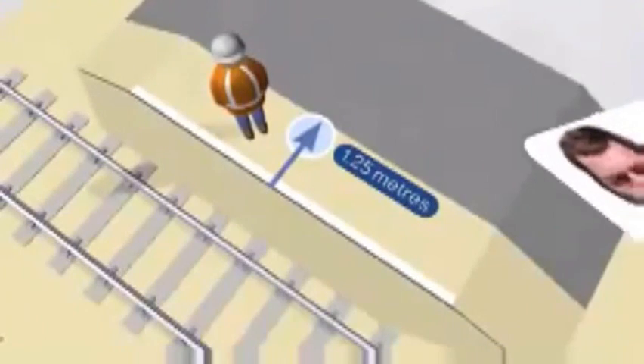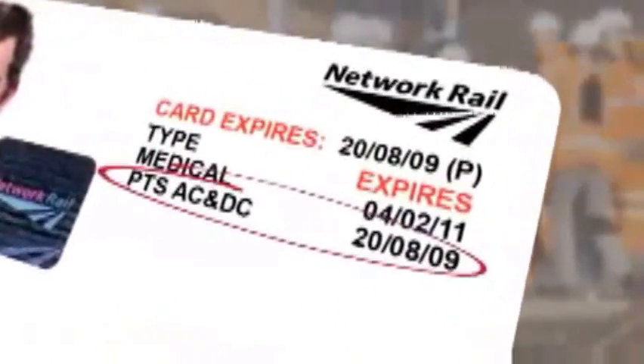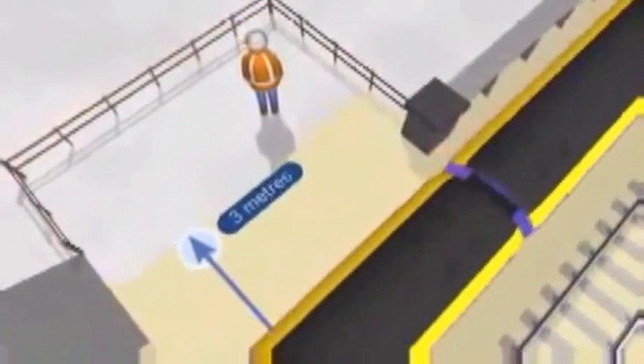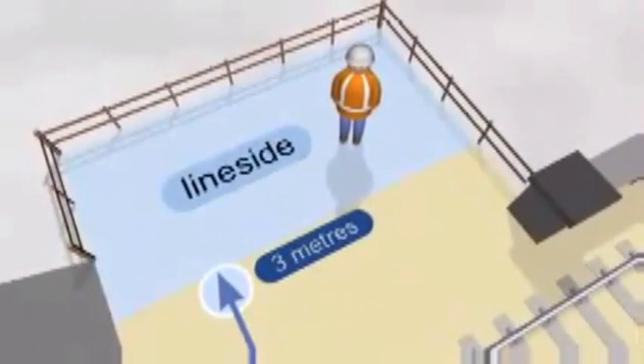To work on or near the line, you must have your valid Sentinel track safety card with you, including an in-date PTS qualification and medical. If you're not on or near the line, but you're within the railway boundary and can be seen from an approaching train, you are said to be on the line side.